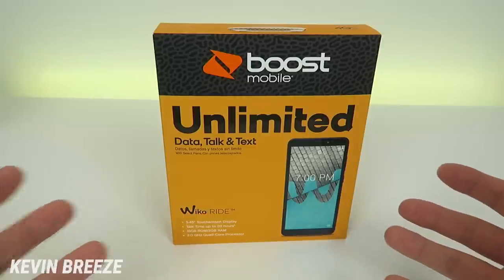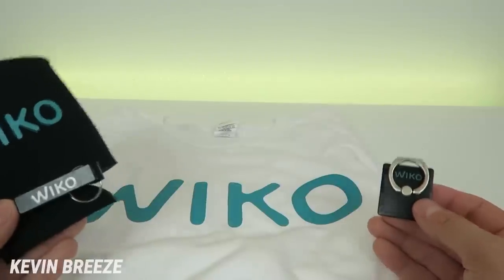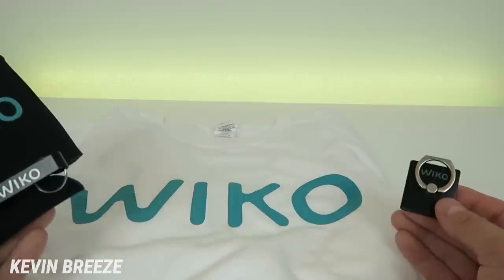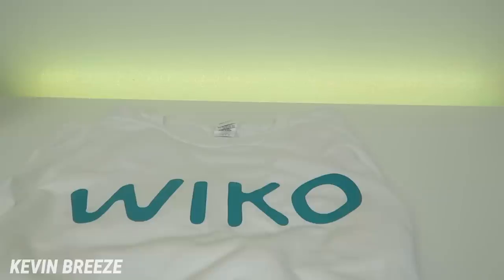In addition to them sending me out the device, they also sent me a bunch of really cool swag. I really appreciate Weco sending all of this out to me, and I plan on doing more coverage about the brand in addition to the typical unboxing and review videos. I'm going to be doing a video coming out soon discussing Weco and introducing you to the brand itself, so stay tuned for that.